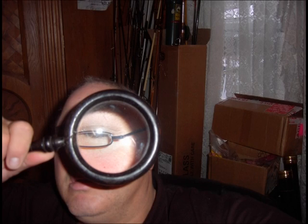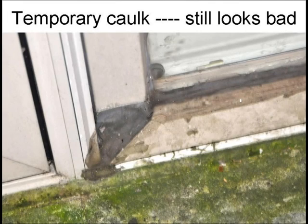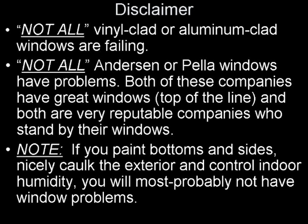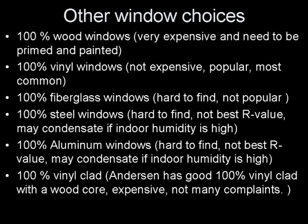Inspect your aluminum or vinyl clad windows for deterioration. If you find deterioration, you can temporarily caulk the exterior vinyl or metal where it meets the glass joints to slow down deterioration. You may be lucky and your windows are fine for now. You may also need to hire a window expert witness to inspect, find other problems, and file a lawsuit against a window manufacturer, developer, contractor, subcontractor, or possible past homeowner who may not have disclosed these problems. You may consider purchasing only 100% wood, 100% vinyl, 100% fiberglass, or 100% metal windows, and possibly stay away from mixed-media vinyl-clad or mixed-media aluminum-clad windows.